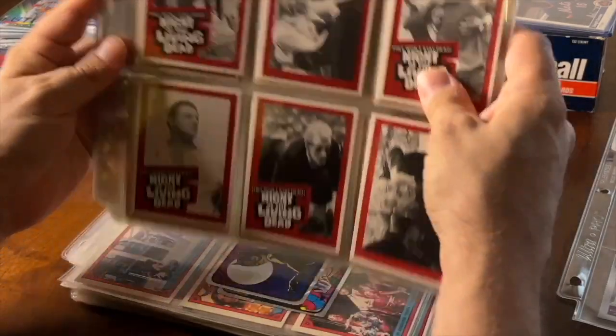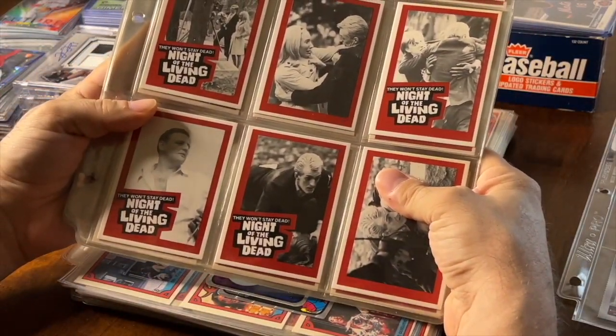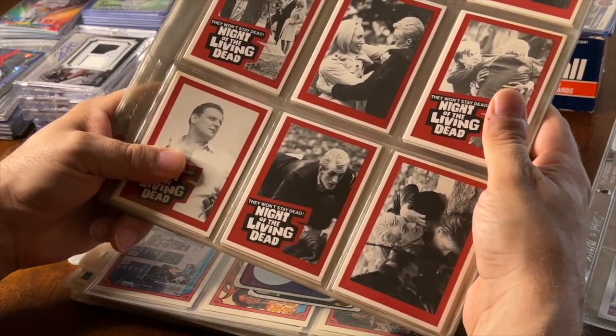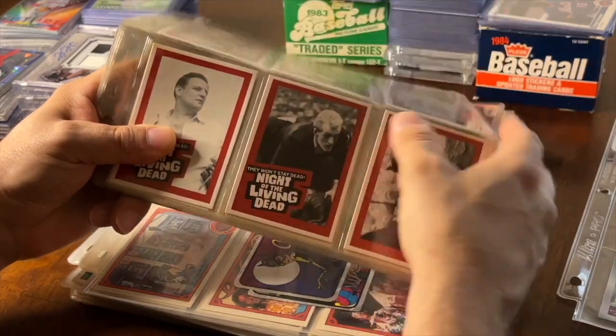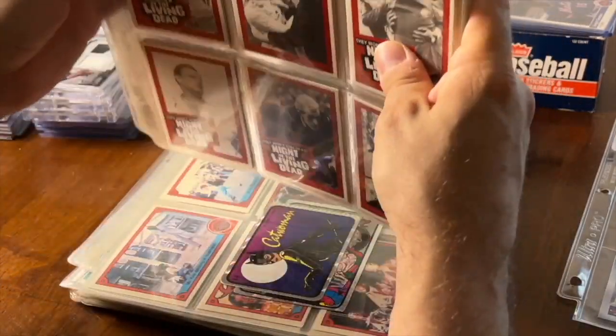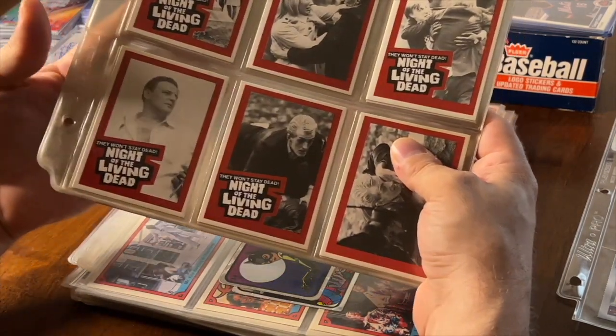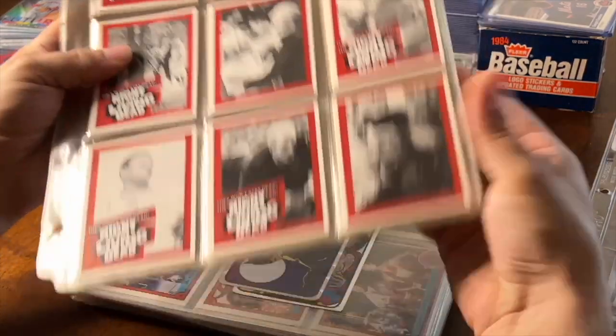This is a Night of the Living Dead set — classic cult movie, everybody knows it, from 1990. Pretty cool, I love this type of stuff. Awesome movie, awesome set. You don't find it that often. There are definitely buyers for this type of stuff — I sold a ton of this type of stuff at Hofstra last weekend. This is the whole set, 1990, just cool stuff.